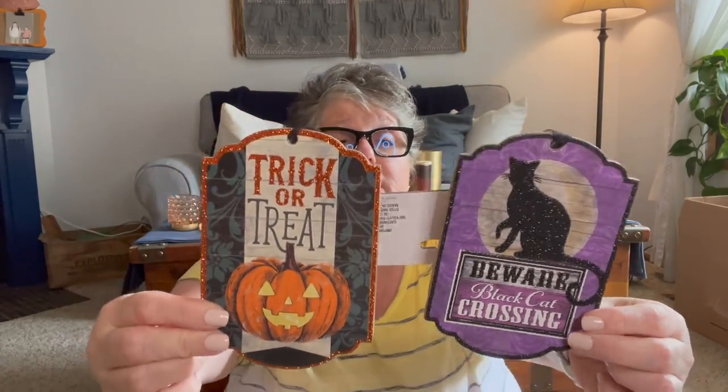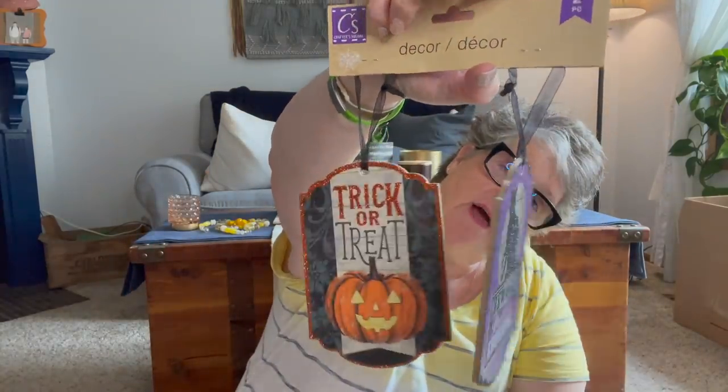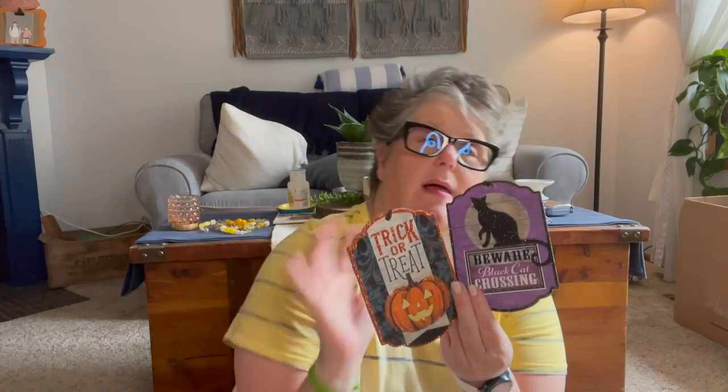The Halloween stuff — they came out with new signs. I feel like they might've had something similar last year but I definitely did not see these. One says 'Trick or Treat' and then one says 'Beware Black Cat Crossing.' They hang but I will probably put these in my tiered tray. They're pretty decent thickness. I won't hang them — I know they will either get laid somewhere or put in my tiered tray. I had to get the black cat because I've got two black cats.